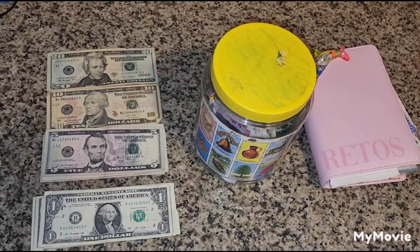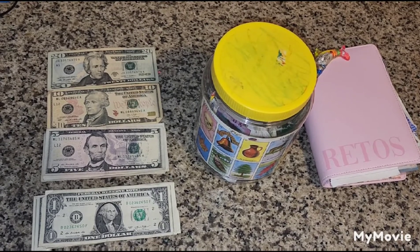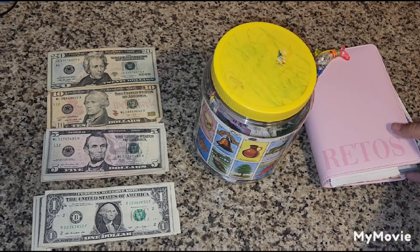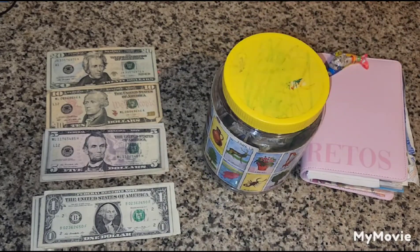Good morning everyone, welcome back to Saving with Vane. If this is the first time you're watching me, welcome to my channel. I do all things cash budgeting, saving challenges, budgeting for bills, expenses, sinking funds, as well as saving challenges, which we will be doing today. This is my Loteria savings challenge bin.